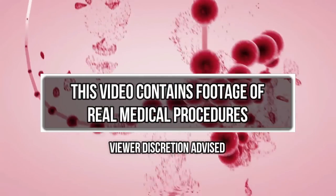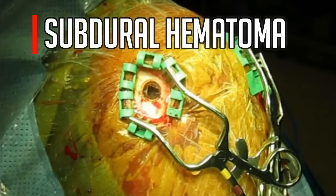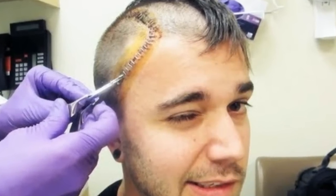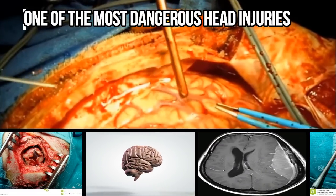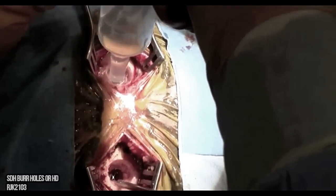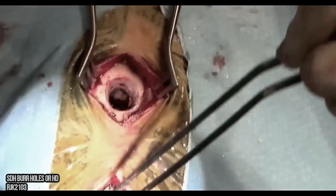Hey there medical fans, take a look at this. It's called a subdural hematoma, a collection of blood between the covering of the brain and the surface of the brain. Treating severe cases can be tricky as we'll see in a minute. Subdural hematomas are most often the result of a severe head injury. It's one of the deadliest head injuries as bleeding fills the brain area very rapidly, compressing the brain tissue and can cause permanent damage and death.